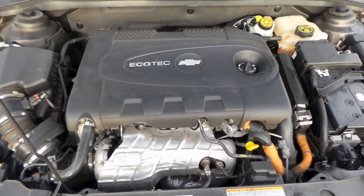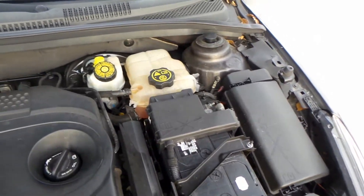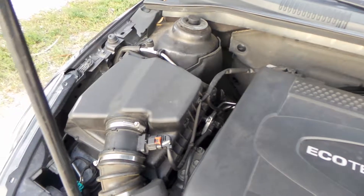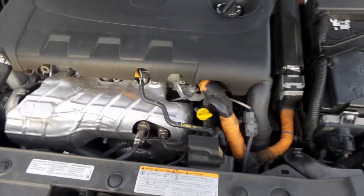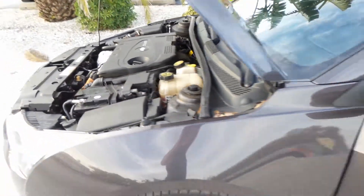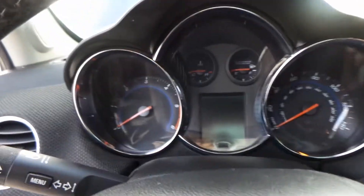Thank you for patiently waiting. Now as you can see this vehicle was properly maintained. We do not clean anything in the engine because we don't want to hide anything. Everything looks beautiful — it came this way — and our mechanics did do a 100-point inspection on the vehicle. Now I'm going to walk over to the driver's seat and start her up and see how she sounds.